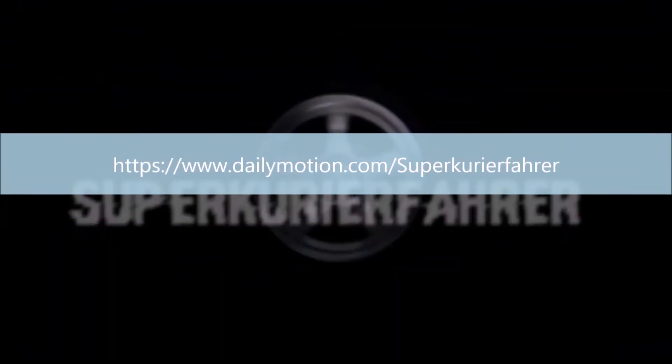Im Übrigen bin ich auch auf Dailymotion zu finden. Bleibt mir weiterhin treu. Schreibt mir mal in die Kommentare, wie ihr meine Food Reviews findet – ob ich noch mehr davon machen soll und ob ich mich nicht nur auf Snacks begrenzen soll. Im Moment mache ich nur Snacks oder YumYum-Nudeln, diese kleinen Nudelpacketchen.